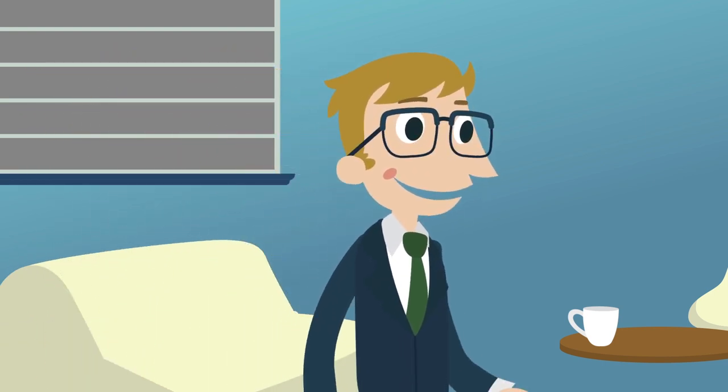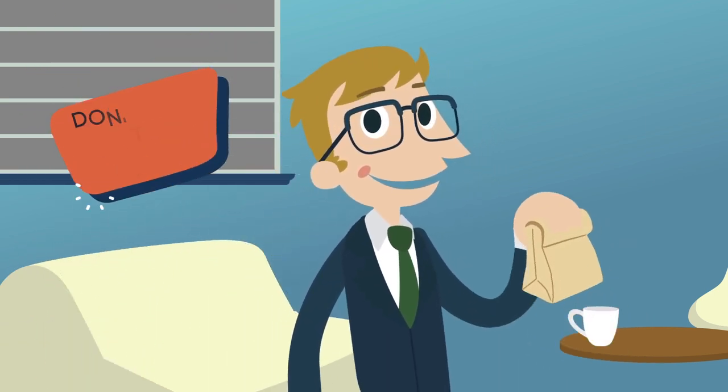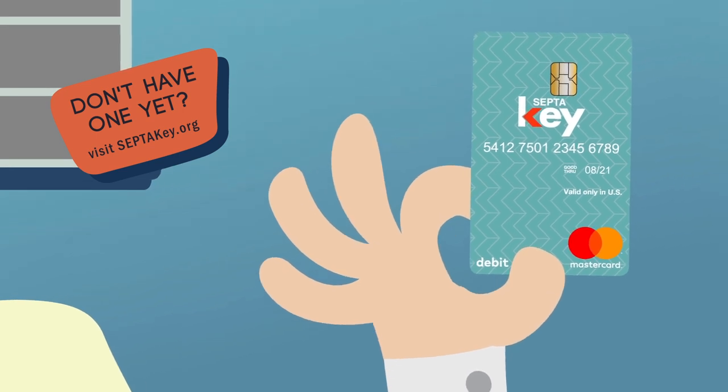Before you head into the office, grab your laptop, your lunch bag, and most importantly, your SEPTA key card.